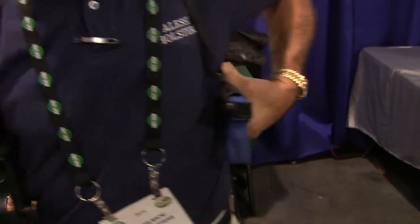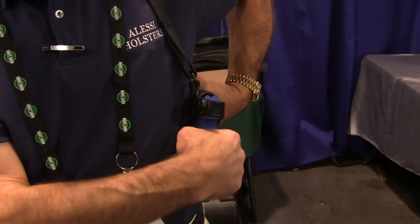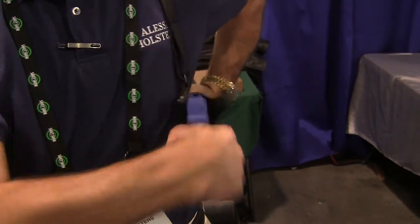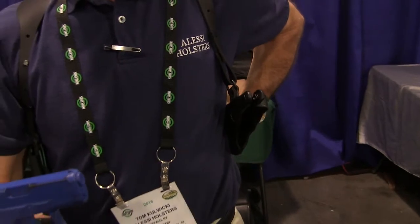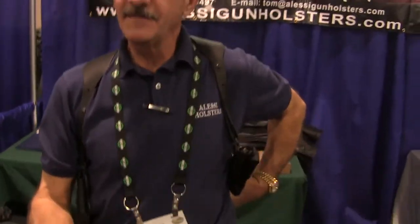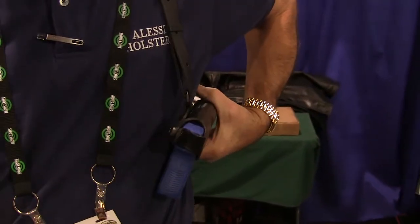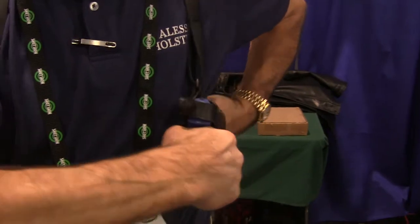So now, instead of the traditional thumbbreak, you can holster a Glock and with one easy pull have a speed brake release system that has worked phenomenally for Glocks and any other guns without an external safety. Holstering, drawing, or presenting the firearm is one simple pull.